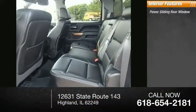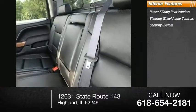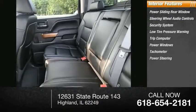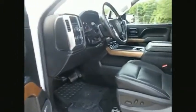Inside you'll find a power sliding rear window, steering wheel audio controls, security system, low tire pressure warning, trip computer, power windows, tachometer, power steering, power passenger seat, and overhead console. Wouldn't you look great in this vehicle?